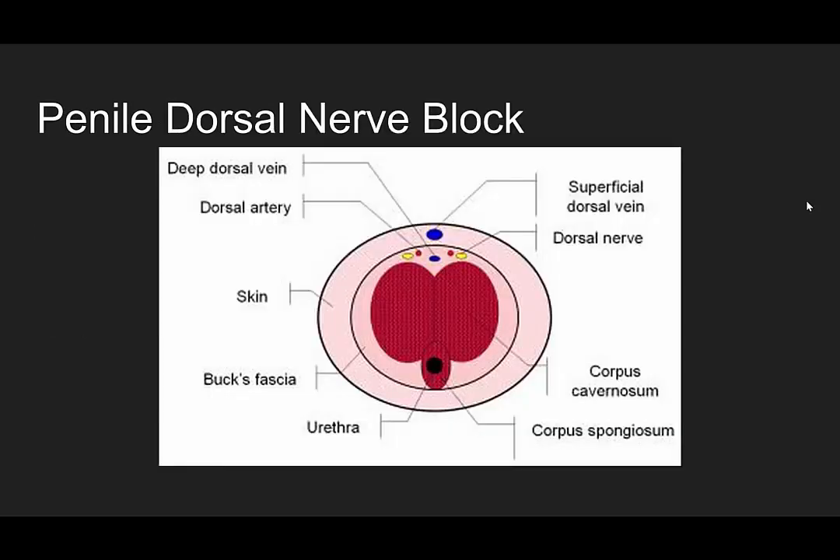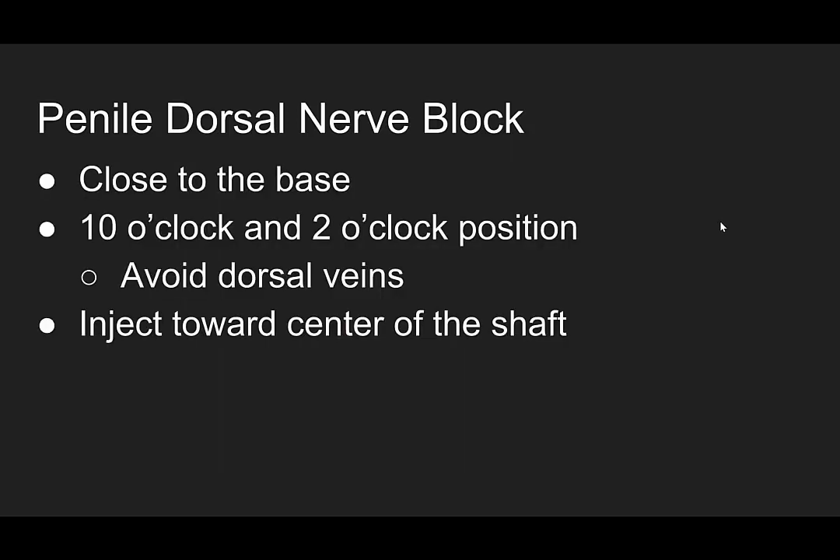So how do you do the penile dorsal nerve block? Here's the anatomy: on the dorsal aspect of the penis, you have your two dorsal nerves, and these are the areas you want to anesthetize for pain control. When you inject, you want to inject close to the base at the 10 and 2 o'clock position. This helps you avoid the dorsal veins, and you want to inject towards the center of the shaft.